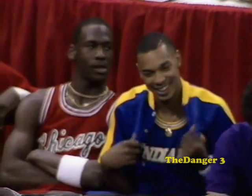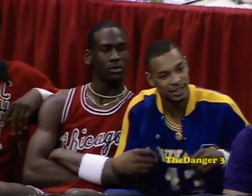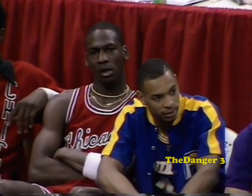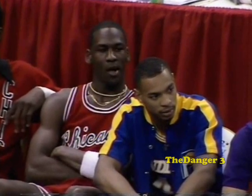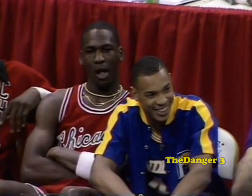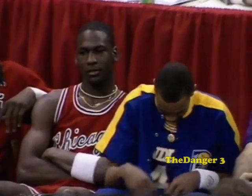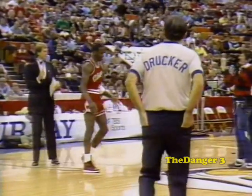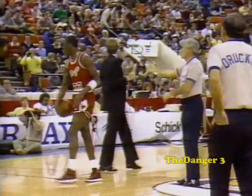That score was incorrect — he was scheduled to receive a total of 40 points. Thus we have a tie for the right to advance between Chicago's Michael Jordan and the Pacers' Terrence Stansbury. There was a computer malfunction, and we're going to have a sudden dunk now with Stansbury and Michael Jordan to see who goes into the next round.